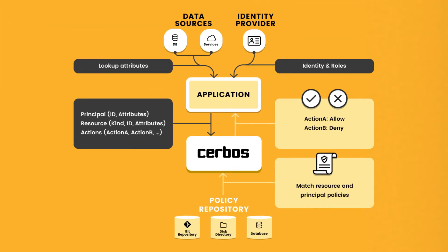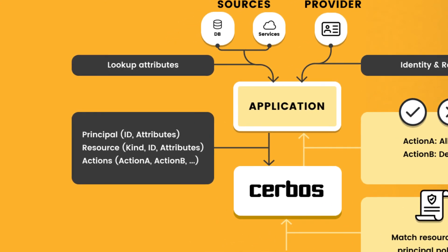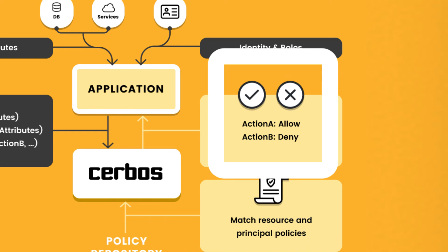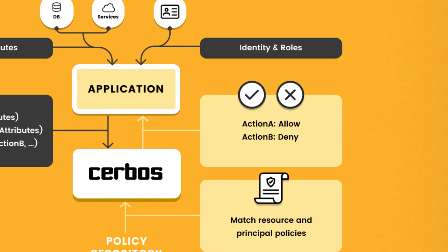To use Servos, your application code just passes three bits of data: a principal — who is trying to do something; a resource — what they are trying to access; and an action — what they are trying to do. Servos then computes the result and returns a simple yes or no based on whether a user and action is authorized for a particular resource.